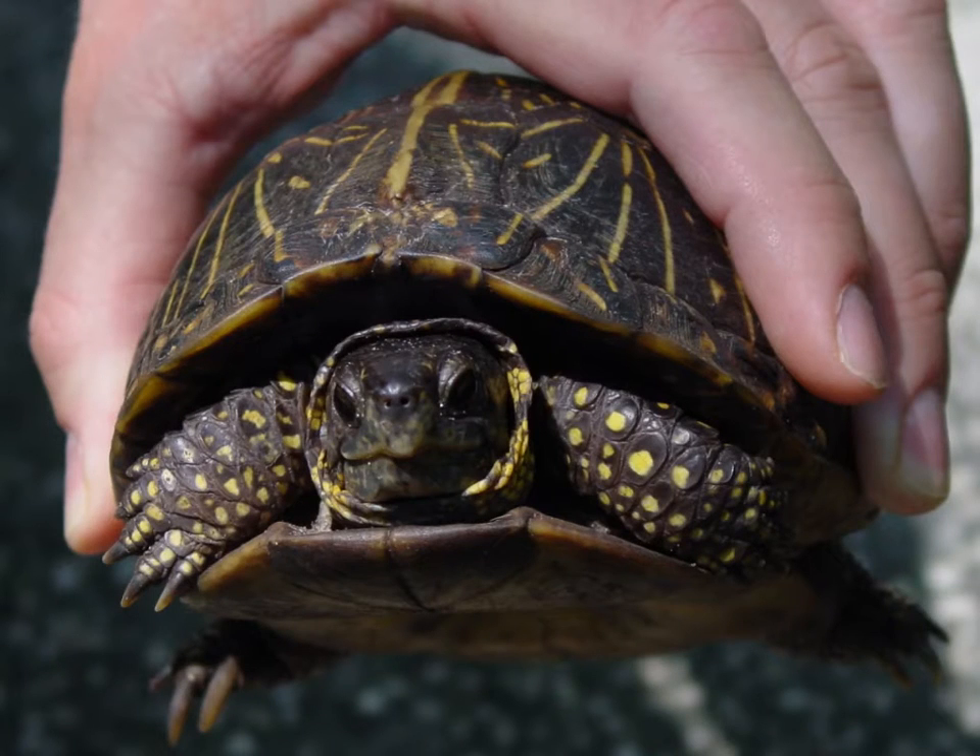Hi there, my name is Lorene Leedy and I'm a children's book author and illustrator. Today we're going to talk a little bit about turtles.